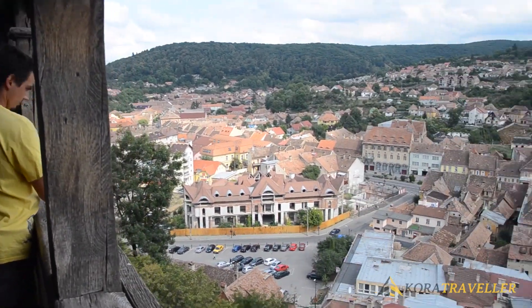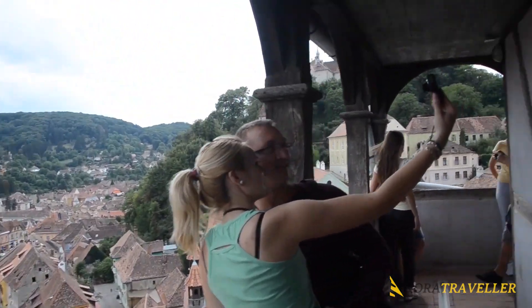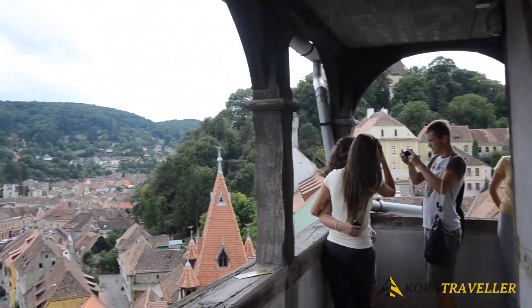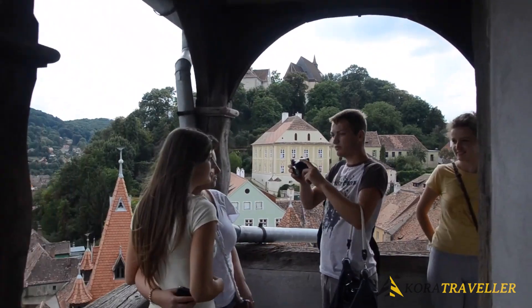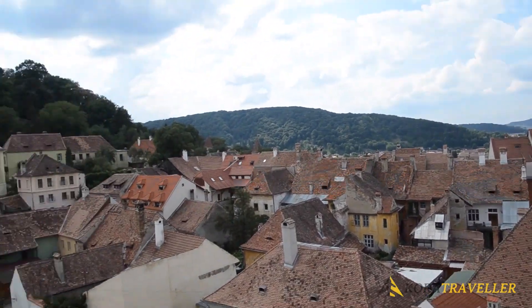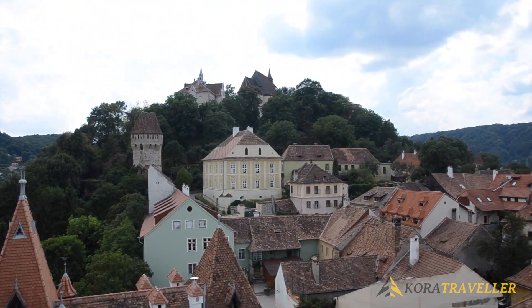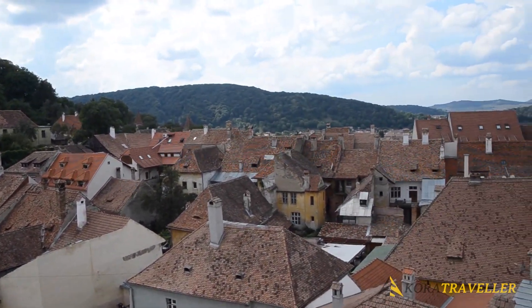While multi-day trips of Transylvania frequently include stops at the tower and other Transylvania sites like Bran Castle, commonly known as Dracula's Castle, Bella's Castle in Sinaia, Rupia Fortress, and Viscri, guided walking tours of Sighisoara typically pass by the clock tower.